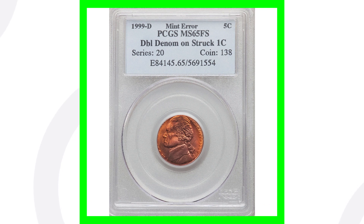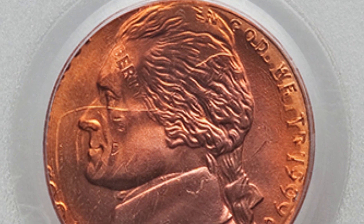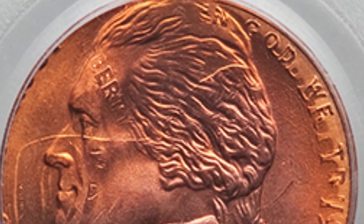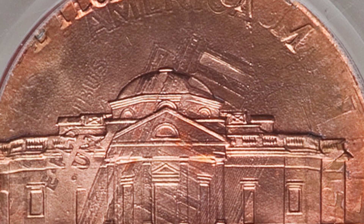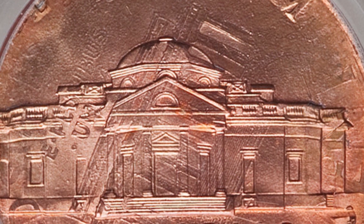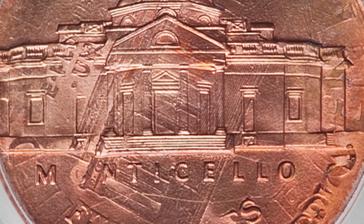Here is a 1999 Jefferson nickel that was struck on a one-cent coin — a nickel essentially struck on a penny. We can see on the forehead of Jefferson the word 'Liberty' from the penny design, the Lincoln cent design, and we also see the motto 'In God We Trust' around the rim from the penny. On the reverse, you see both designs — the Lincoln cent and the Jefferson nickel design. These are super rare coins.